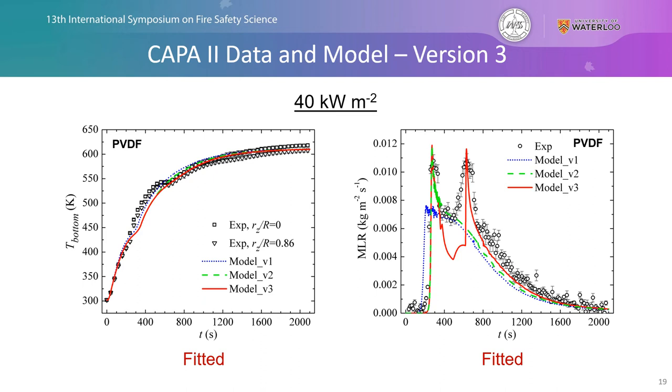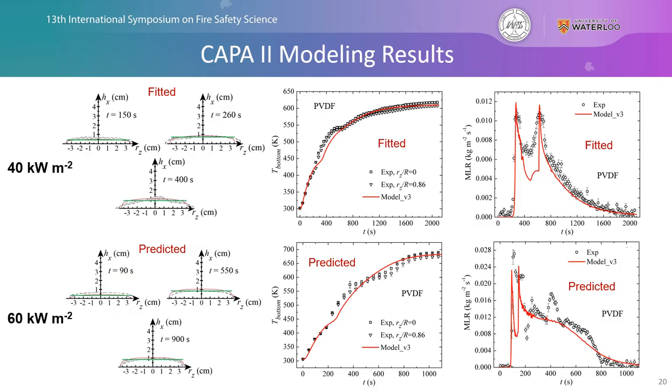So now we have a model fully fitted and capturing the experimental data at 40 kW/m². We also conducted experiments at 60 kW/m² and used our model to predict those values. Fully predicting these experiments at a different heat flux demonstrates the great extrapolating capabilities of our recently developed polyvinylidene fluoride pyrolysis model to simulate the KAPPA II experiments at the higher heat flux, giving us a fully parameterized comprehensive pyrolysis model we're confident in.